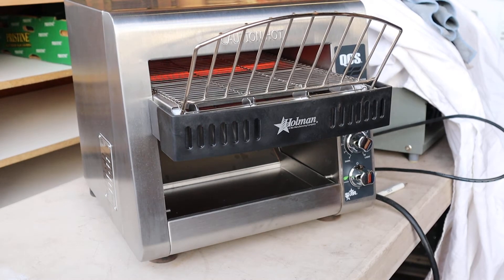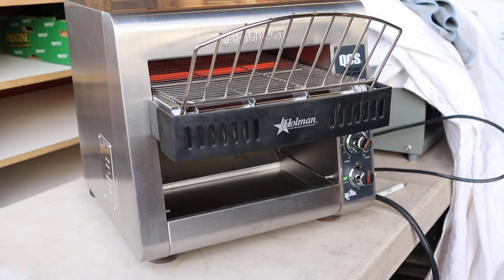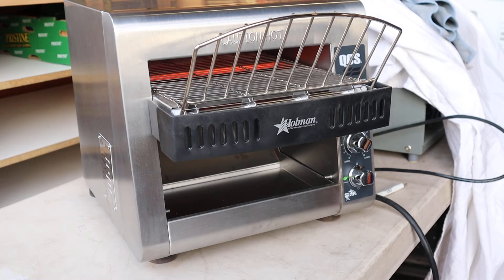Okay ladies and gentlemen, we've got this really nice conveyor toaster. It's a Holman conveyor toaster model 350C QCS-1-350C. It's in never been used condition.